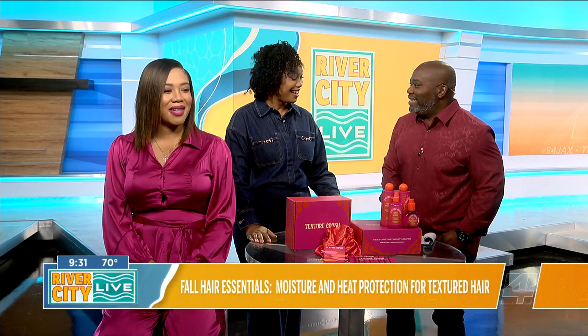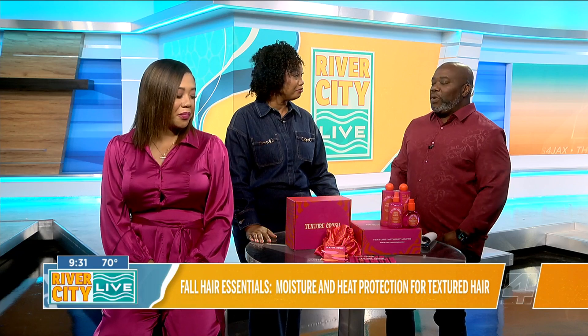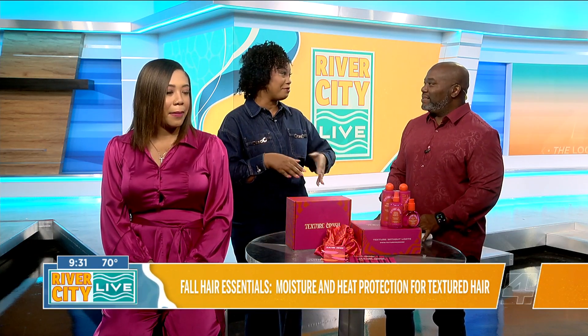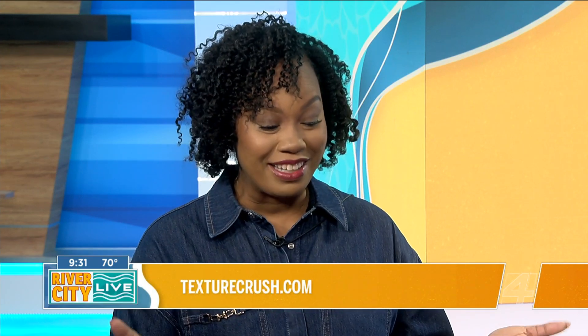Thanks for hanging out with us. Happy to be here. So you were a successful businesswoman who pivoted — please explain. I spent about 12 years in corporate America working for big beauty brands, making beauty products, and about three years ago I decided to take a leap of faith. I left corporate America, and I am now a full-on entrepreneur. I launched my own line, Texture Crush.